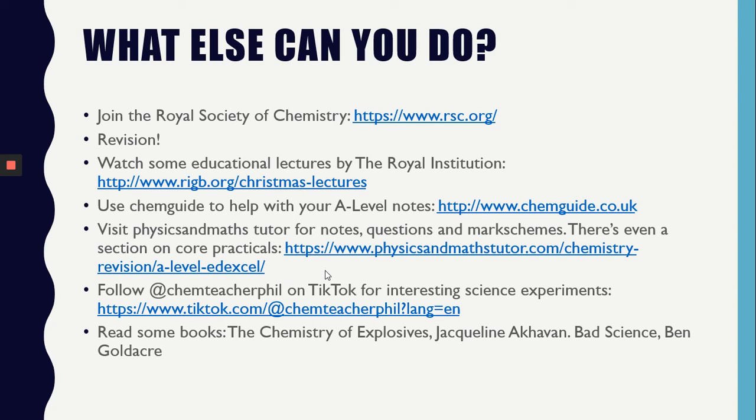Here are a couple of extra things you could be doing to help you with your wider research into chemistry. Join the Royal Society of Chemistry — they have wonderful resources for students. There are lectures and books that you may find interesting. There are plenty of interesting science experiments on social media; Chem Teacher Phil is one I recommend. Finally, there is Chem Guide and Physics and Maths Tutor — they have high-level notes, questions and mark schemes to help you with your study. Chemistry is a challenging but fascinating subject. We hope you join and we look forward to seeing you soon.